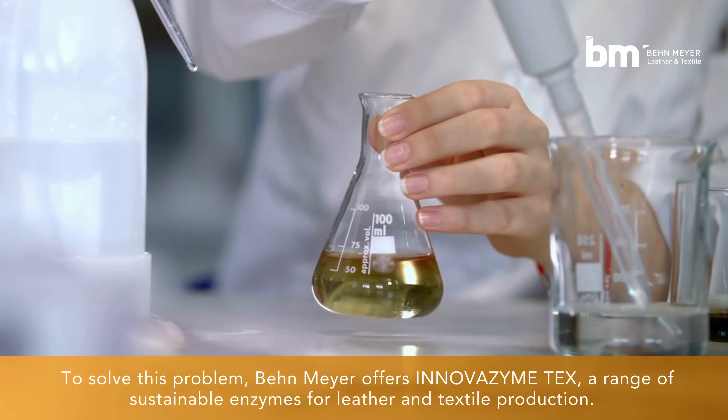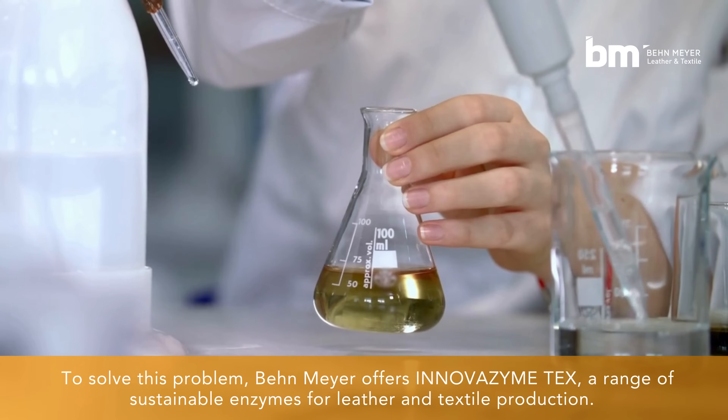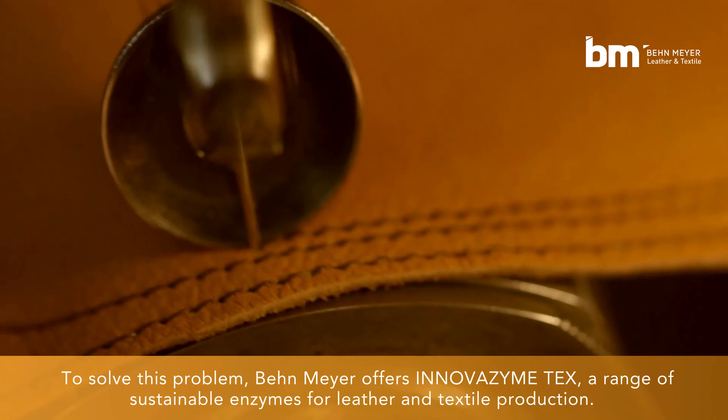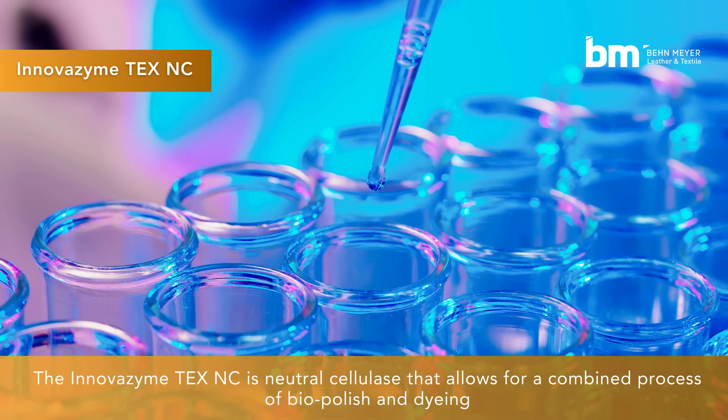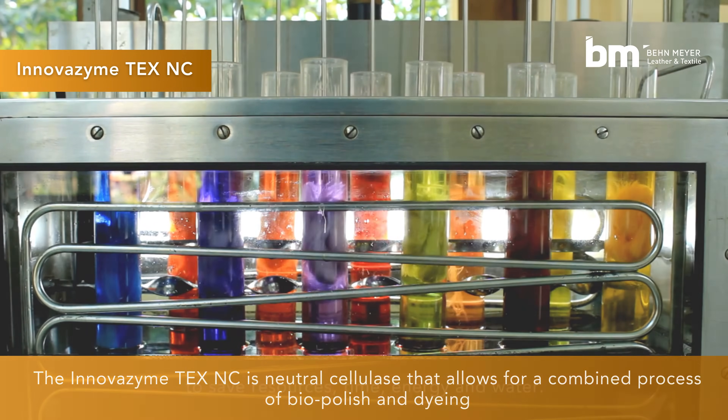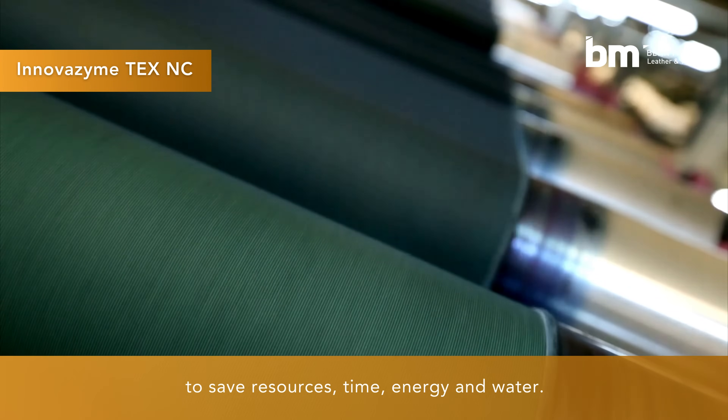To solve this problem, Bainmeyer offers InnovaZyme Tex, a range of sustainable enzymes for leather and textile production. The InnovaZyme Tex NC is a neutral cellulase that allows for a combined process of biopolish and dyeing to save resources, time, energy, and water.